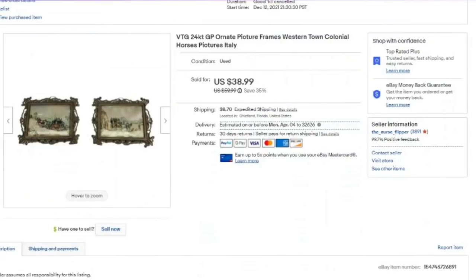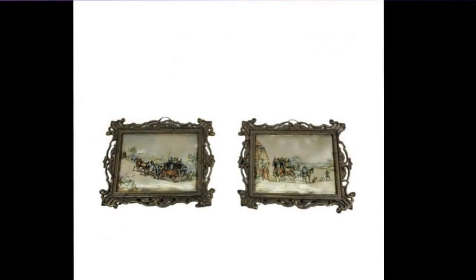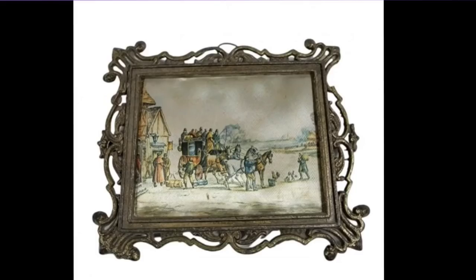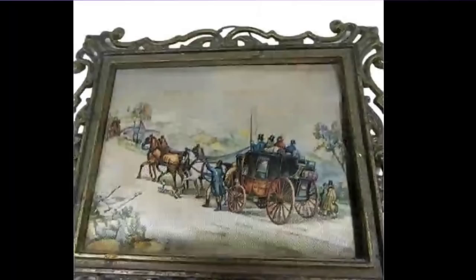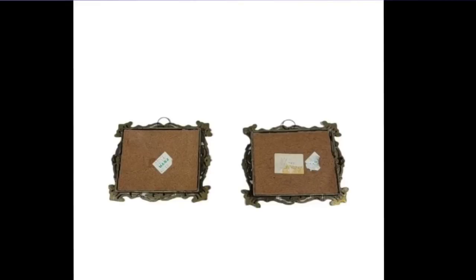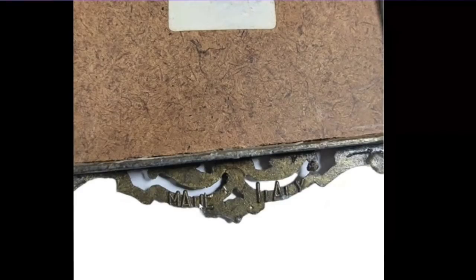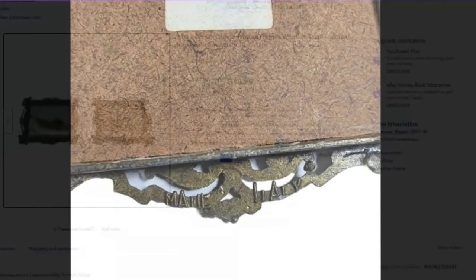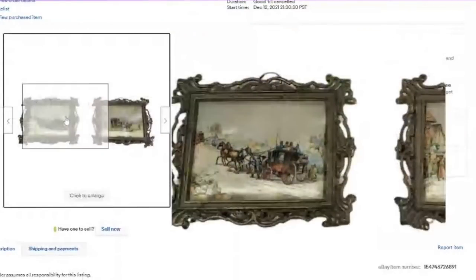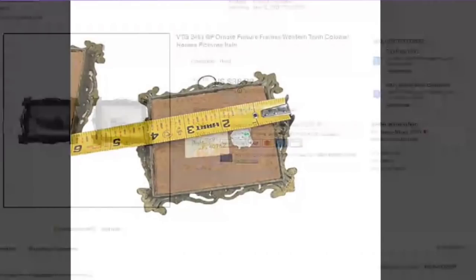This one I got at my local flea market. It sold for $38.99. I picked up two of these for $5, so they are close to a $30 profit. These have fabric on the inside with little horse and carriage scenes. They were supposed to be poofy, but the fluff has worn down over time. On the back they say made in Italy. $38.99 sold in about a month. Keep your eye out for these vintage ornate frames — they are small, only three inches by four inches, but very valuable.